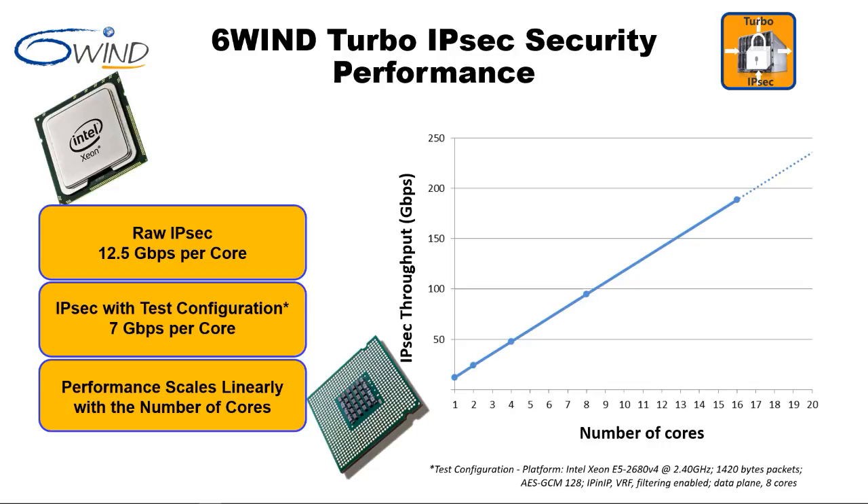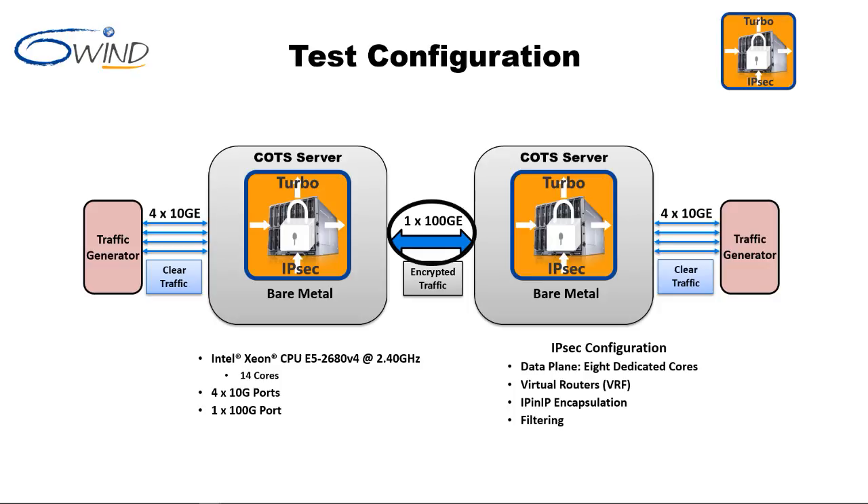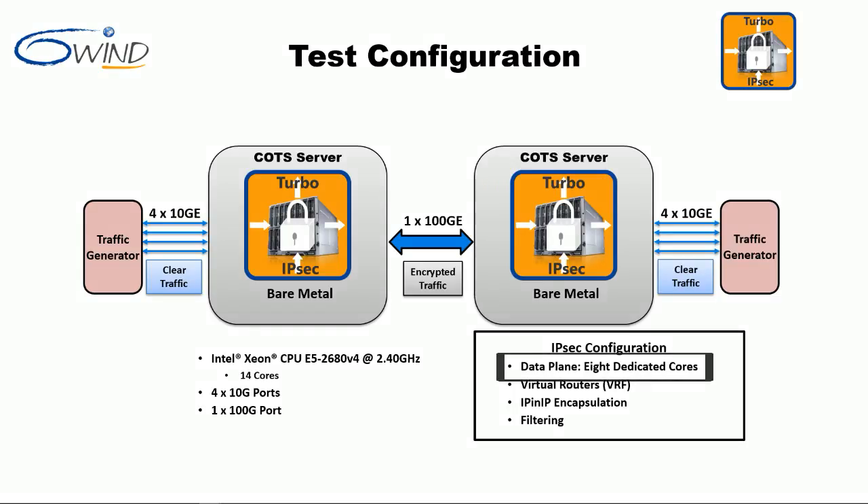Before moving to the demos, the test configuration is briefly described. The demo test configuration comprises an Intel x86 commercial off-the-shelf server with 14 cores, four 10-gigabit Ethernet ports, and a single 100-gigabit Ethernet port. The 100-gigabit Ethernet link carries all encrypted traffic. A traffic generator supplies the traffic across eight 10-gigabit Ethernet ports. A second identical Turbo IPsec gateway terminates the IPsec tunnel, and all measurements are performed on the first gateway. For all tests, gateway software configuration is identical; the data plane has 8 dedicated CPU cores, and 2 virtual routers are configured.